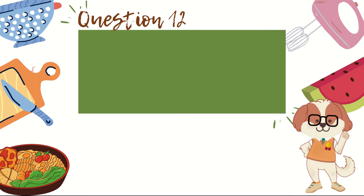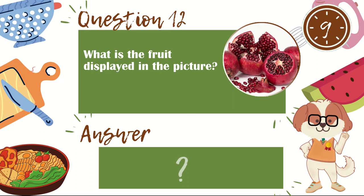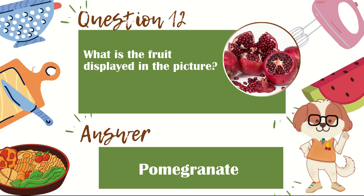Question 12. What is the fruit displayed in the picture? The answer is pomegranate.